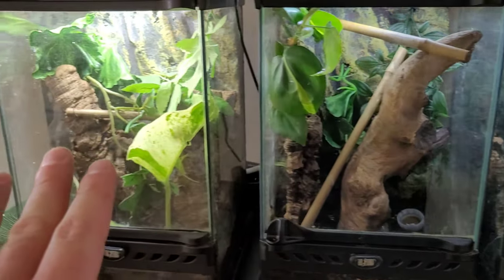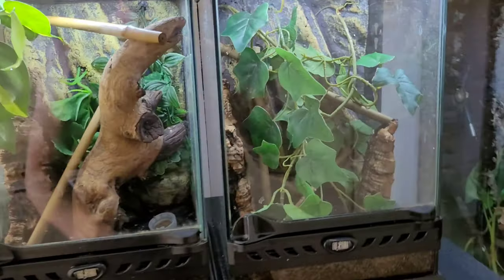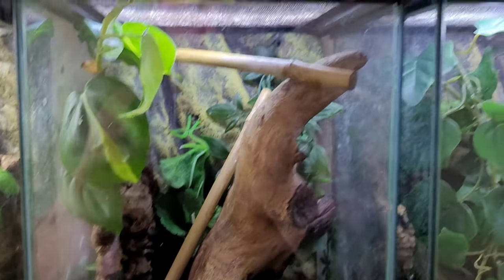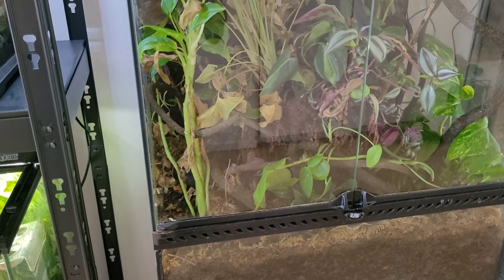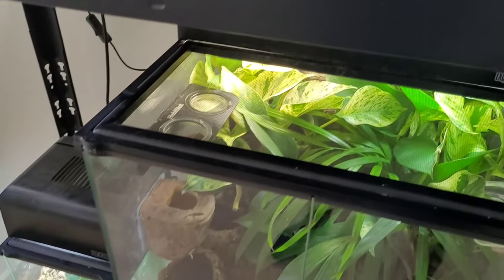In these enclosures there are crested gecko babies — there are two in here, two in this one, one in here, two in this one, and two in this enclosure as well, so that's nine babies total and they are all for sale. This enclosure is empty at the moment — only plants. There used to be another breeding pair of crested geckos in here, but as I explained a couple of episodes ago, I stopped breeding crested geckos. But yeah, those are the geckos.